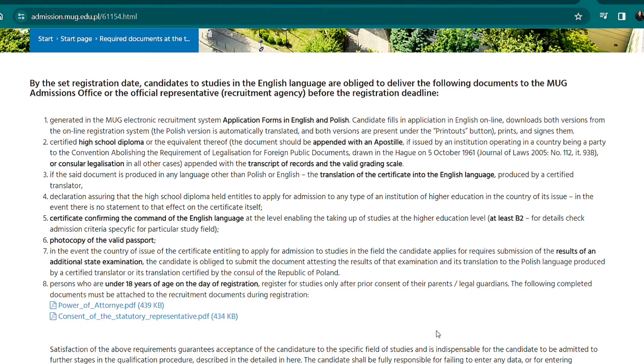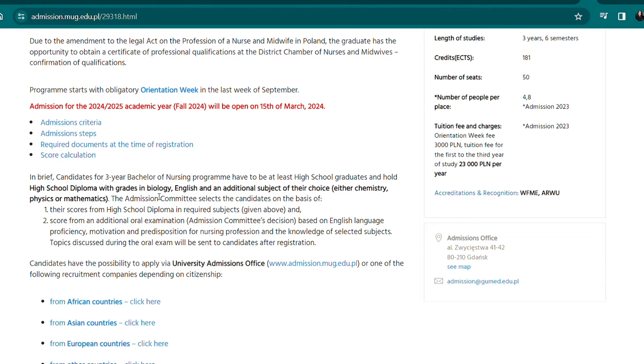For persons under 18 years of age before the day of registration, you need consent from parents or legal guardians — the document can be downloaded during registration. The subject requirements include biology, English, and an additional subject: either chemistry, physics, or mathematics. So as long as you have biology, English, and mathematics, you are eligible to apply.